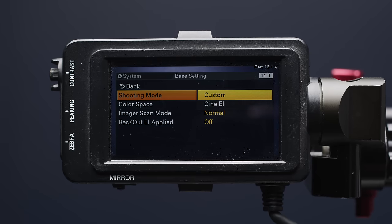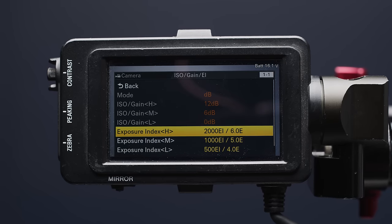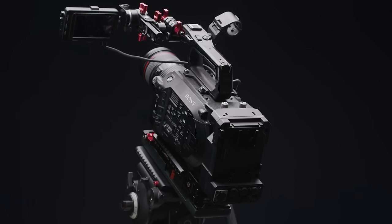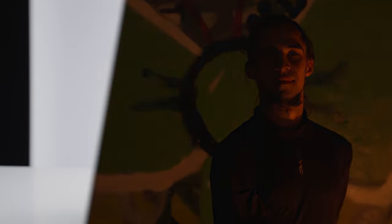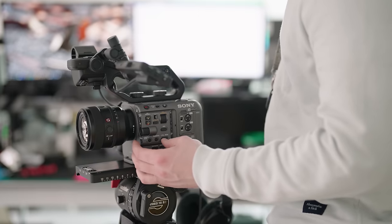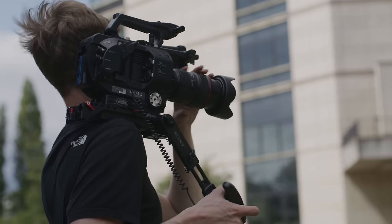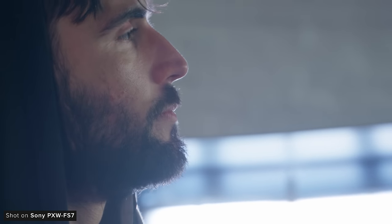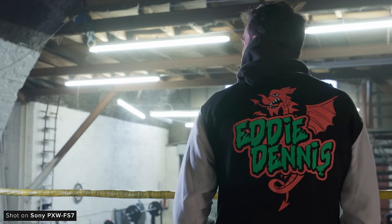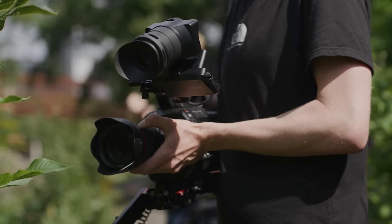The camera has the ability to switch between two different shooting modes: CineEI and Custom. This completely changes the way the camera behaves. CineEI turned the camera into a cinema camera, whereas Custom was more designed for broadcast and fast acquisition. This has now become pretty common across Sony's modern cameras, but back then this was a big feature — being able to switch the camera into essentially two different cameras.